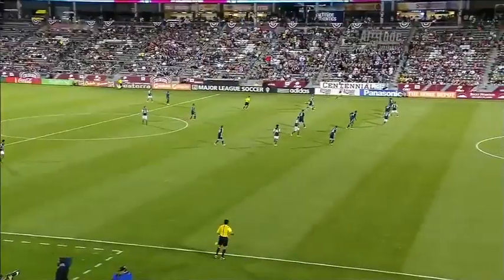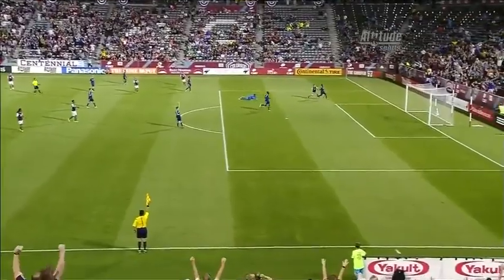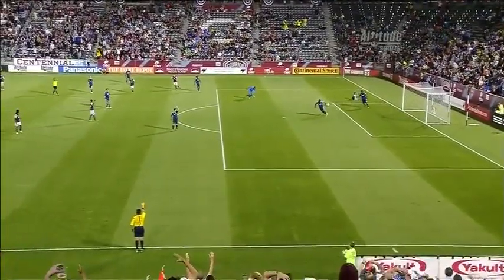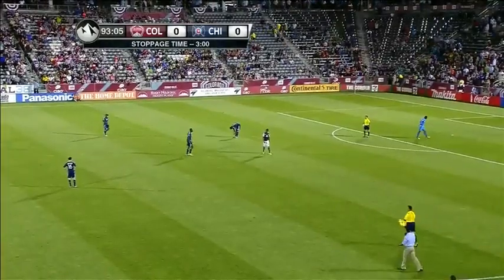The last ten seconds of stoppage time. Just wondering — let's have a look. That was, I think, a little closer than I thought. And there is the end of the game.